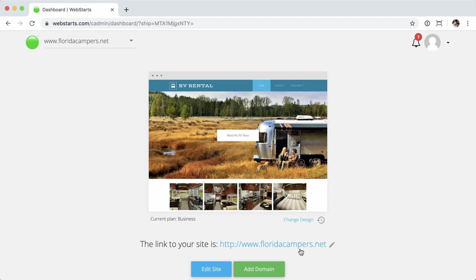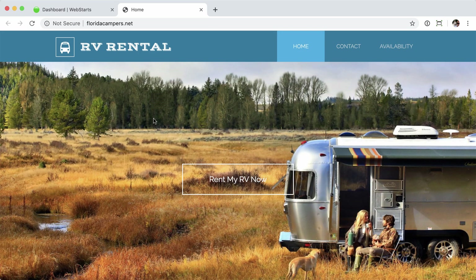Is your site secure now? Well, the quickest way to check is to go ahead and click the link to your website, and that'll open up in the browser. And this site is not secure, and you can see that here by the label saying "not secure."